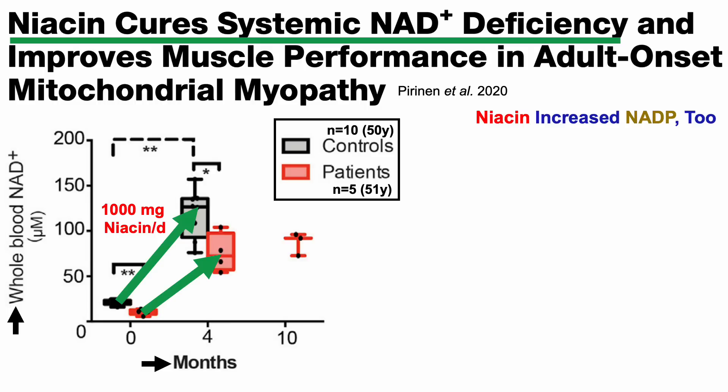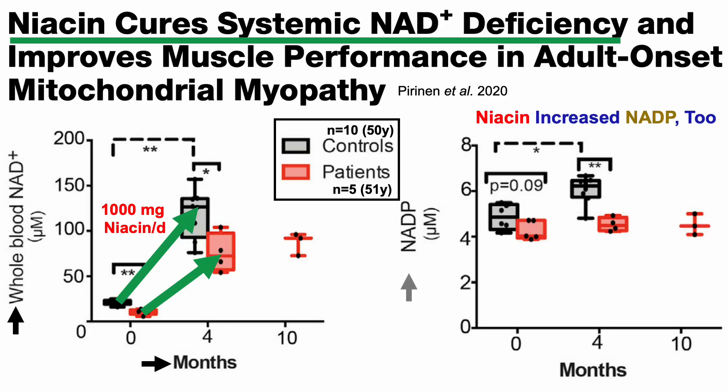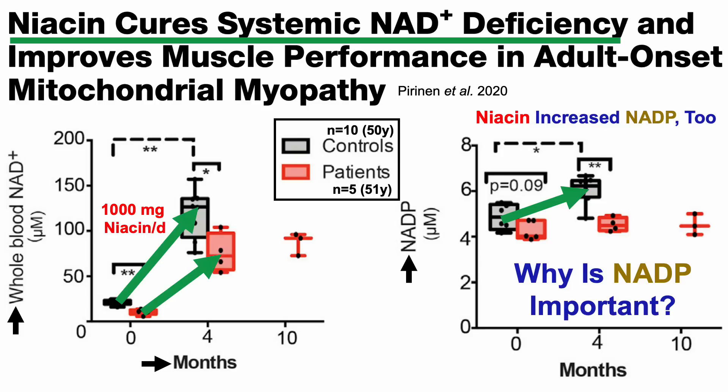Now, niacin increased NADP — which is NAD with a phosphate group added — and it also increased NADPH. NADP levels on the y-axis plotted against time, in the controls only, showed a significant 20% increase for NADP levels. So why is NADP important? Why do I care about NADP?